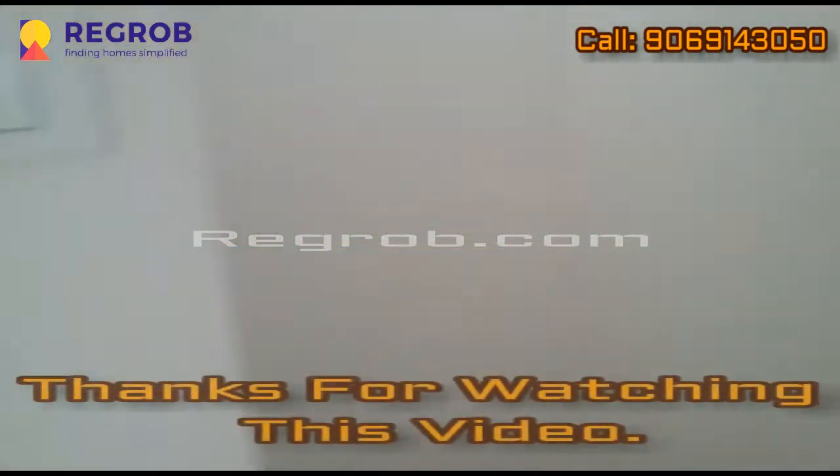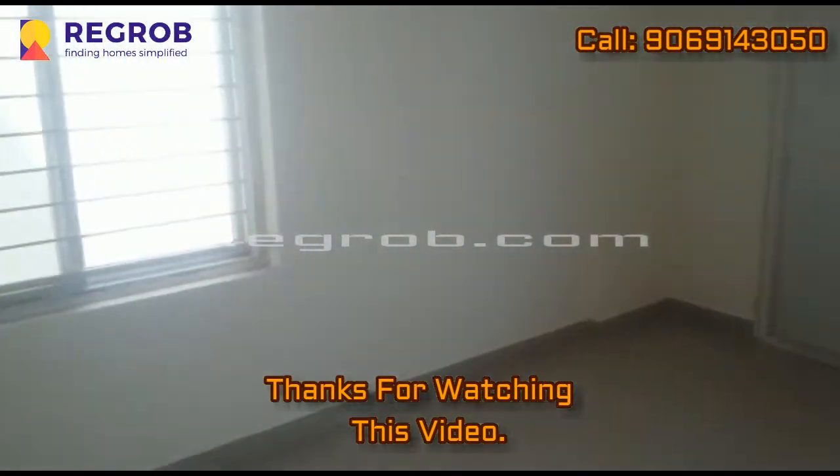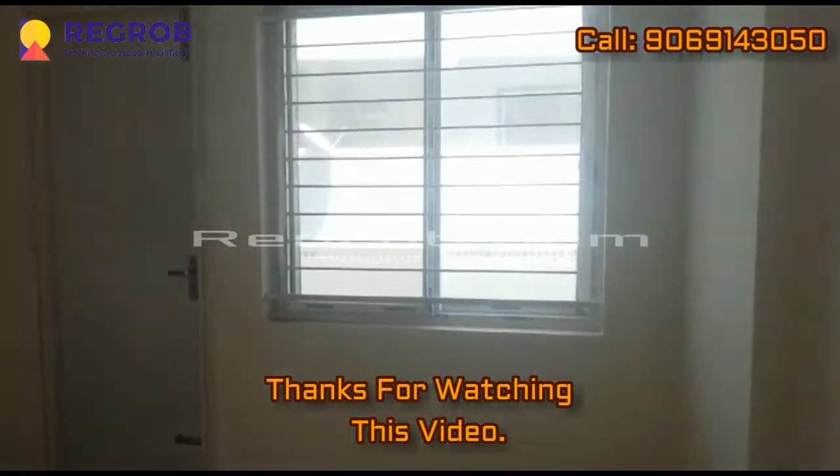Thank you friends for watching this video. For more real estate updates, please call us at the given number. Thank you.